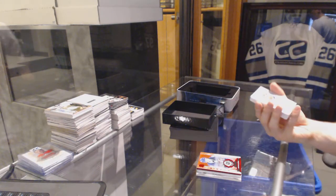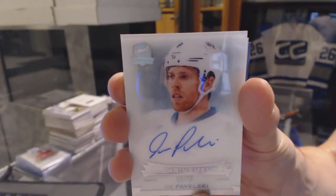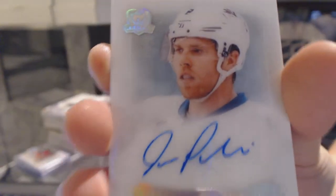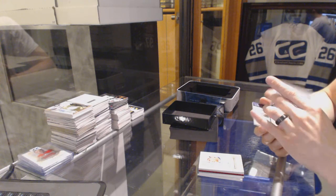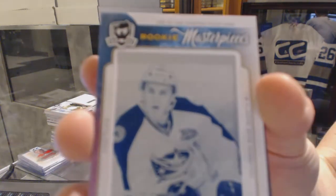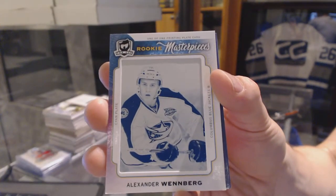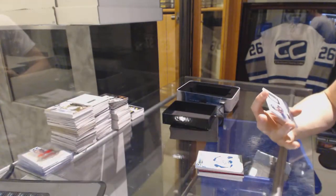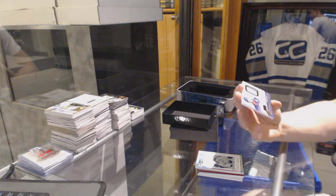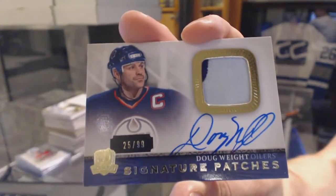That is filthy! We've got an Enshrine and Auto, numbered 18 of 99 for the San Jose Sharks, Joe Pavelski. We've got a Rookie Masterpieces 1 of 1 cyan printing plate from ICE for the Columbus Blue Jackets, Alexander Weinberg. And a two-color 13-14 Signature Patches, numbered to 99 for the Edmonton Oilers, Doug Waite.